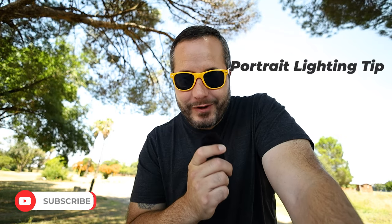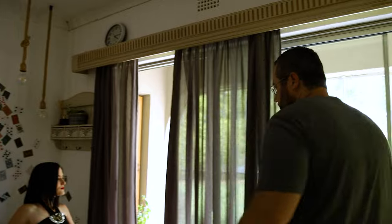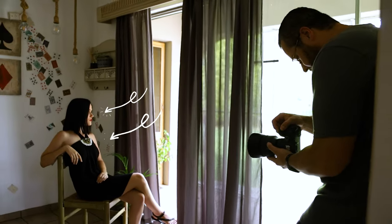Photography is light — you can say what you want, but if you don't have light you don't have photos. So here's a lighting tip. We have Elsker, our model for the video. We have window light from the right and we need that light on her face. The background is pretty but we can make it better.